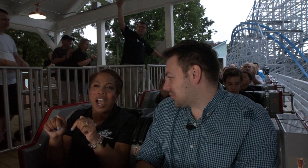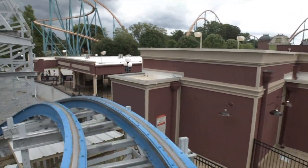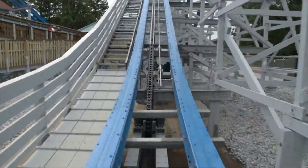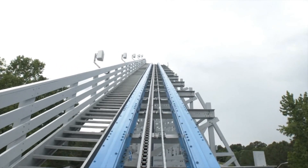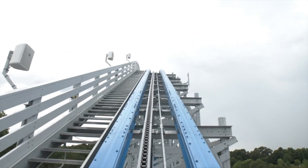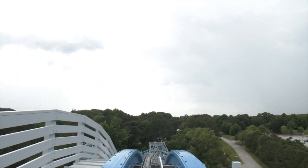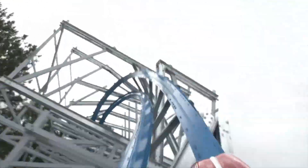Get your season pass or membership today because you're going to want to ride this again and again. You heard Sharon, folks — don't make her come after you. Oh, that was great. That was amazing!